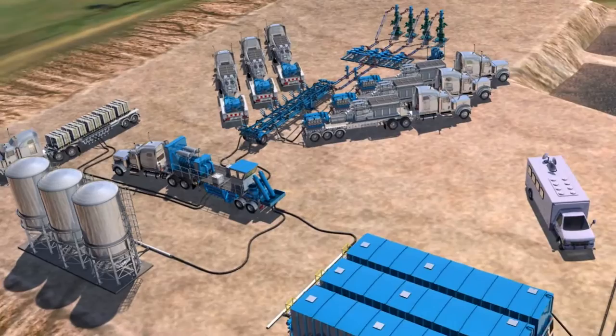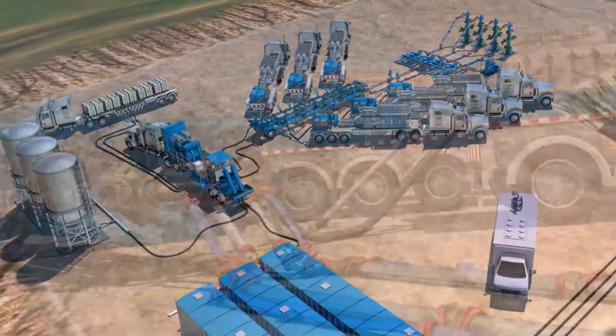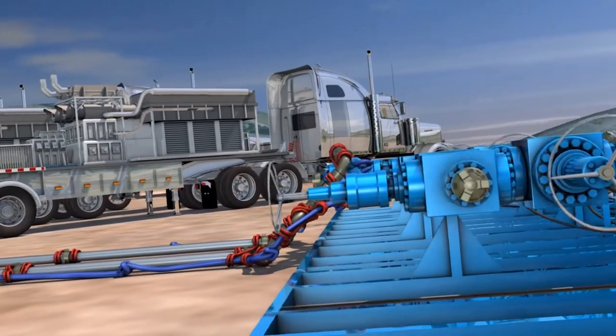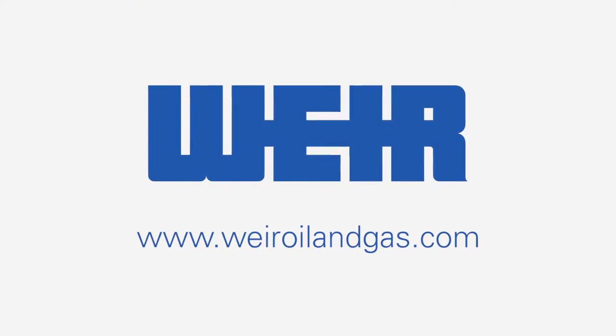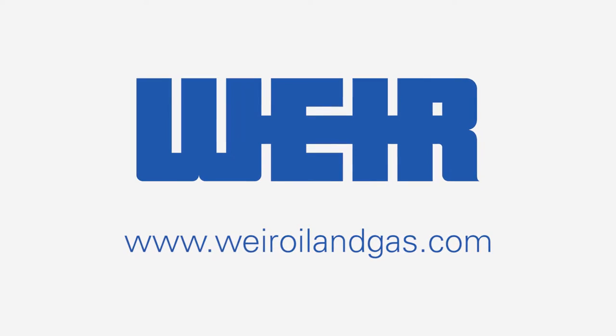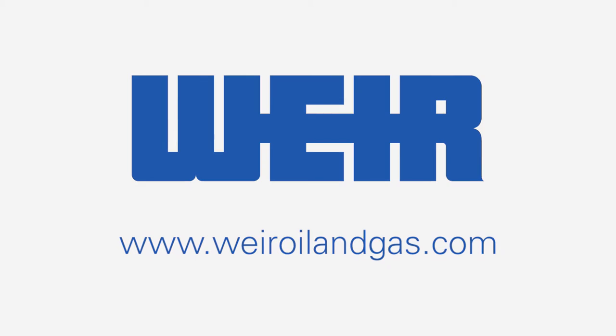The FSR system is just one example of how Weir works diligently to provide solutions to some of the industry's toughest challenges. To learn more about FSR and Weir's other innovative offerings, please visit www.weiroilandgas.com.